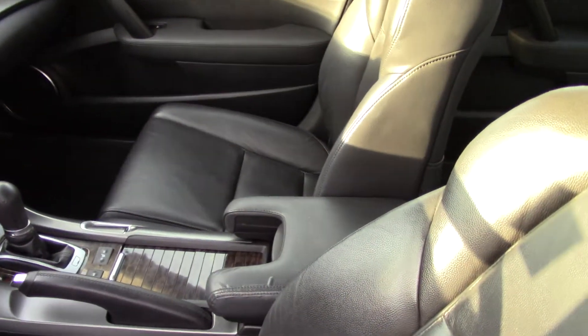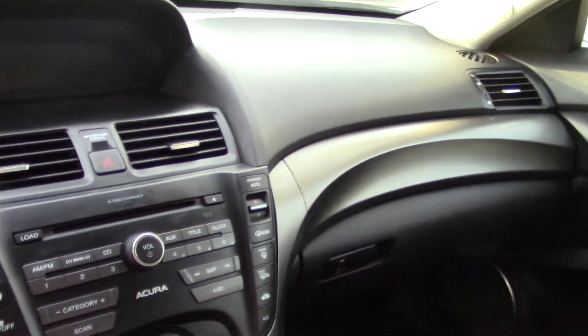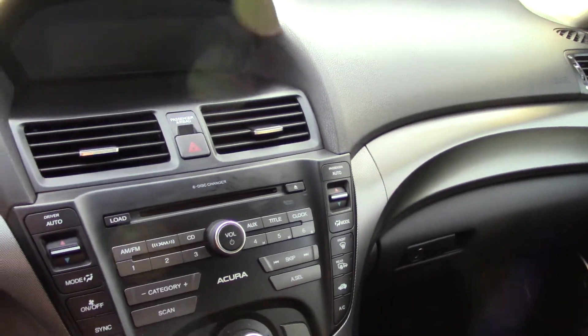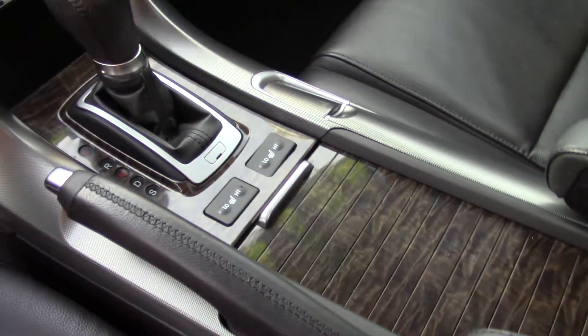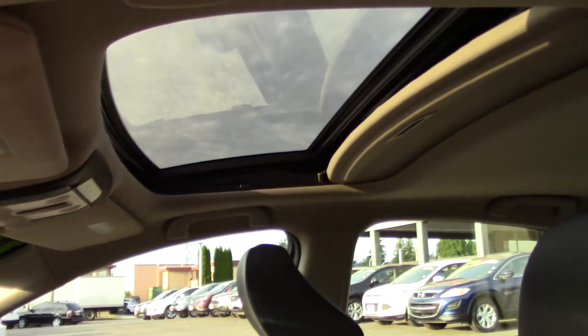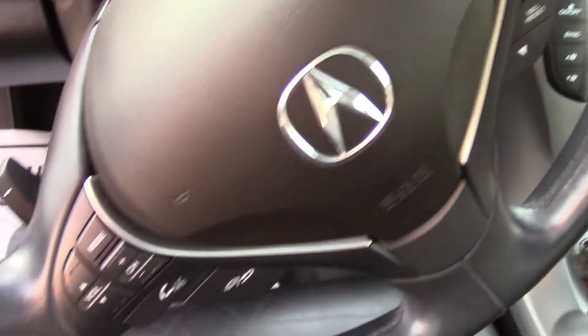It has power seat adjustments with memorized settings for two separate drivers. Black leather as far as the eye can see. Power moonroof. Steering-mounted controls, including Bluetooth with your phone — hands-free, voice-operated. Six-disc CD player with a premium sound system.